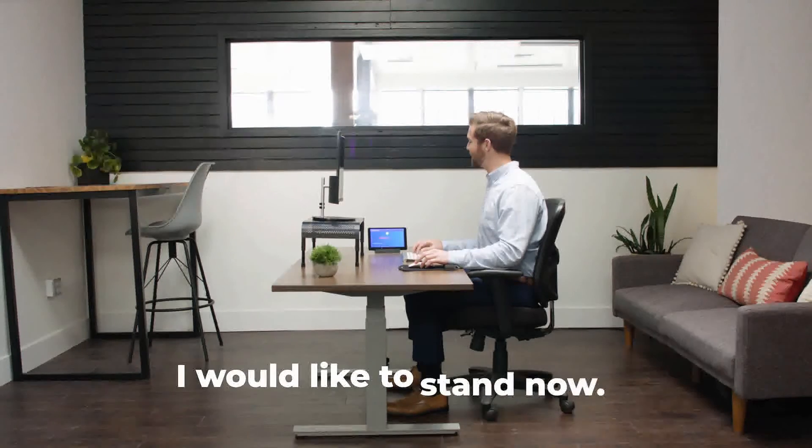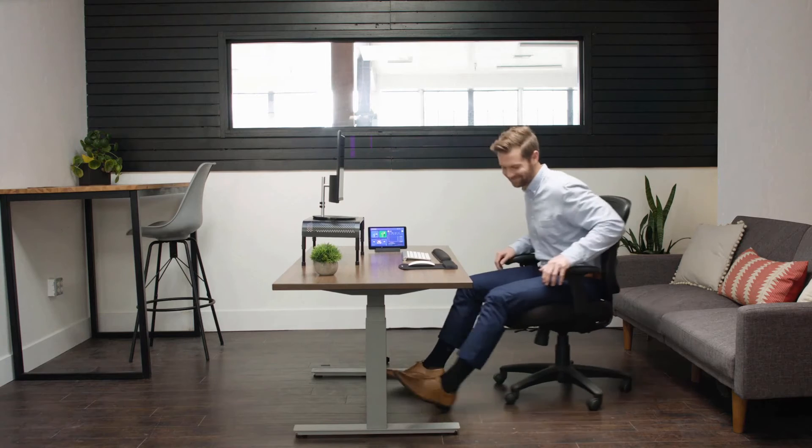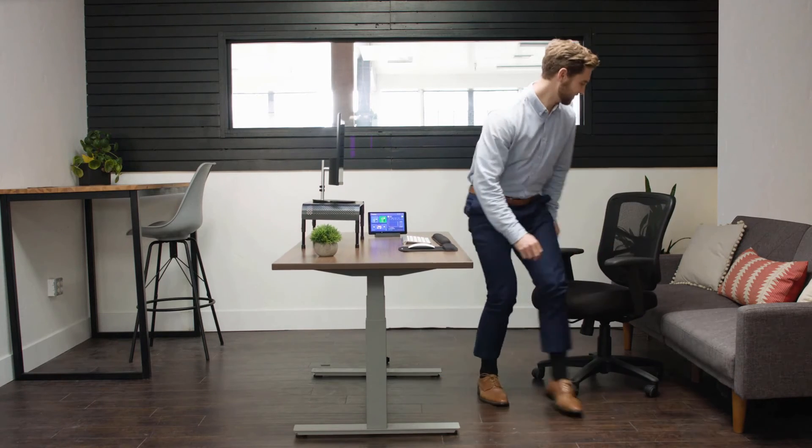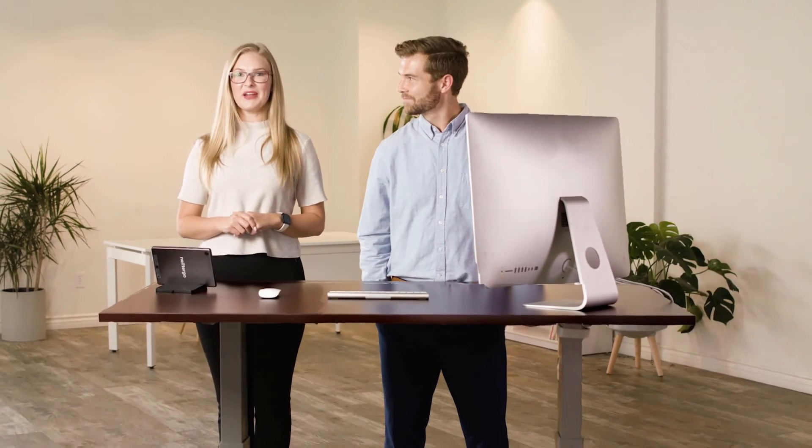Hey Google, I would like to stand now. I got it. Nexter Go was built for the modern working class. Are you going to sit there and wait for the future? Or are you going to stand up and be ready for it?